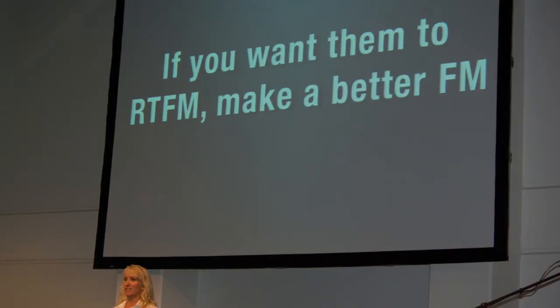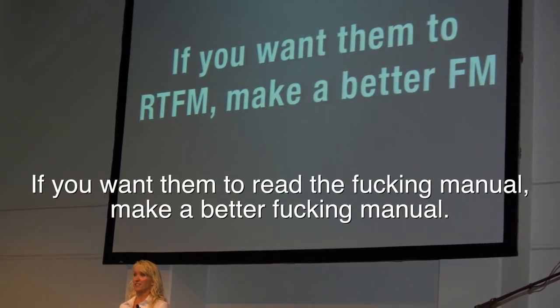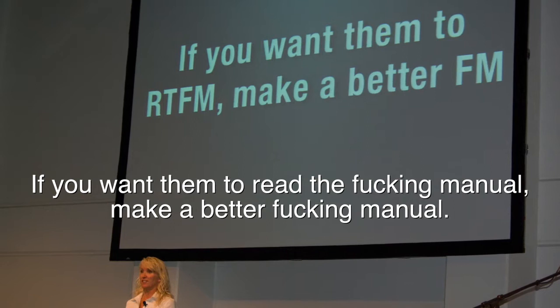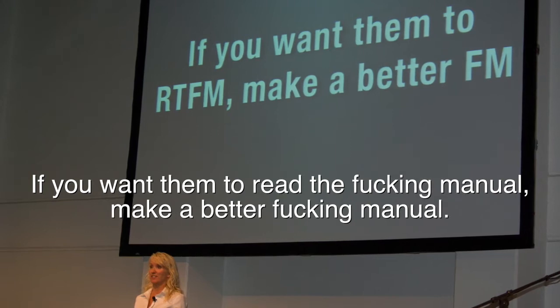I want to tell you a little story about my version of how this came to be. This is a slide from Kathy Sierra from some presentation — I don't know which one — but it's my favorite presentation slide ever. And it's what I came to Mozilla to do. My version of this was to make the user manual disappear, or to have people not even realize they're reading the user manual because it's so integrated in the entire Firefox experience ecosystem that it kind of just disappears.